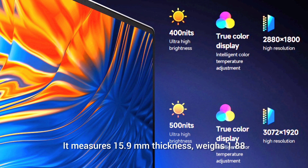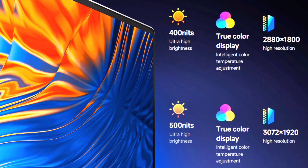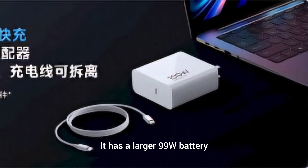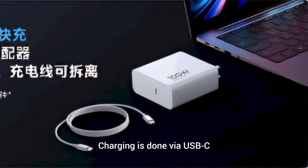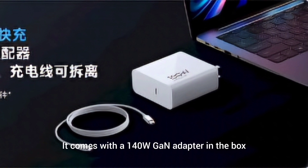It measures 15.9mm in thickness and weighs 1.88kg. It has a larger 99W battery — the largest you can take on a plane. Charging is done via USB-C, and it comes with a 140W GaN adapter in the box.